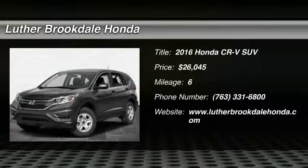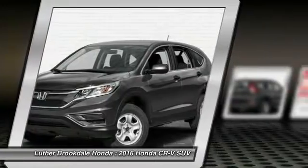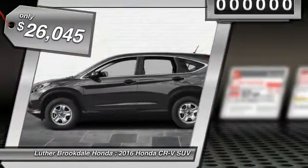2016 CRV — a top recommended vehicle because of its car-like driving manners, good value, cool technology, and comfy interior, and is priced below $30,000.